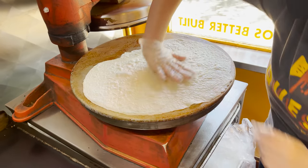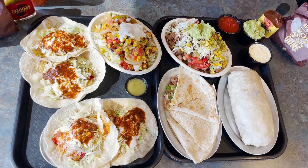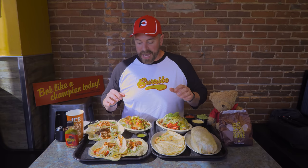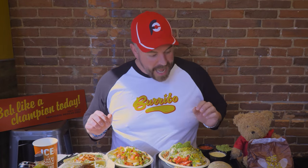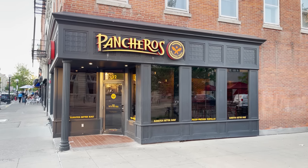Pretty much everything is homemade and all the tortillas are hand-pressed. If I fail within the one hour time limit, it'll cost around $80, but if I win I get my entire meal for free, a sweet gift box with t-shirts, stickers, and a whole bunch of stuff. I'm already wearing one, so I have to win, and I'll get my name and photo up on the wall of fame here at the original location of Panchero's Mexican Grill.